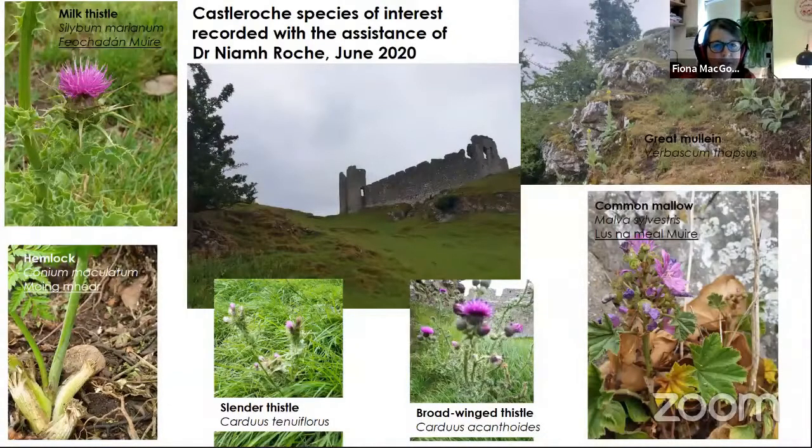Castle Roach was the first castle we visited, up in County Louth. My great friend and fellow ecologist Dr. Niamh Roach — very aptly named — and she's a local, came along. With a few more pairs of eyes we found quite a lot of plants around this castle. It's on a working farm, on a lovely limestone escarpment, which meant lots of very interesting plants growing in areas where the grazing sheep couldn't get into.